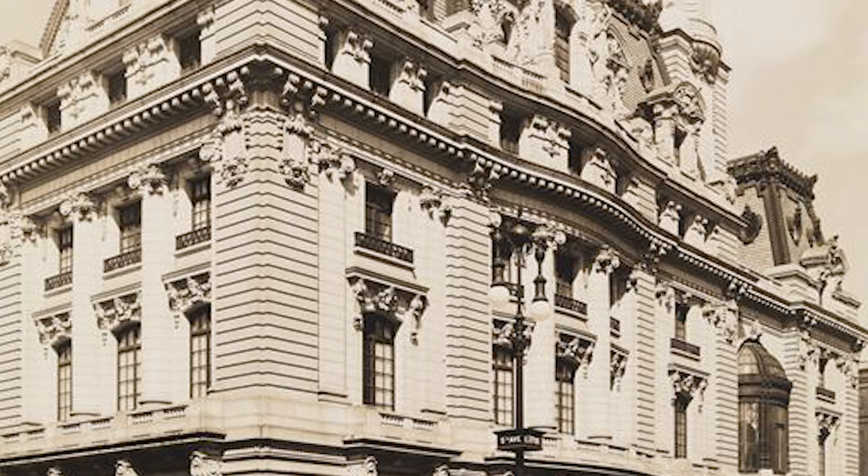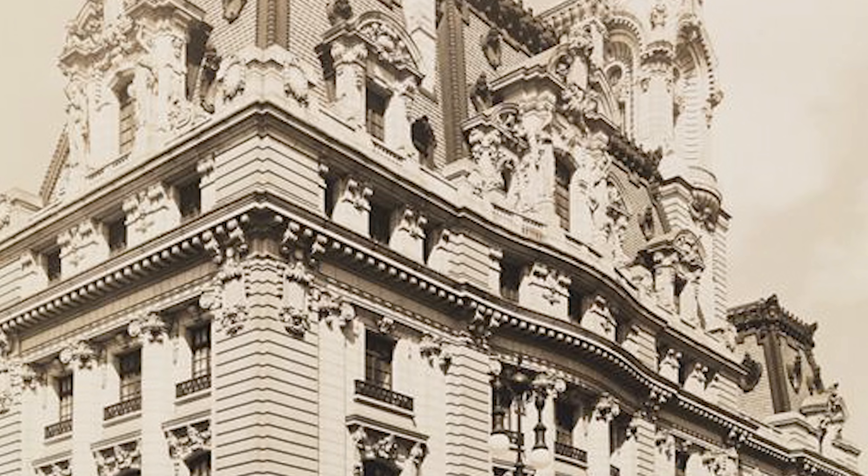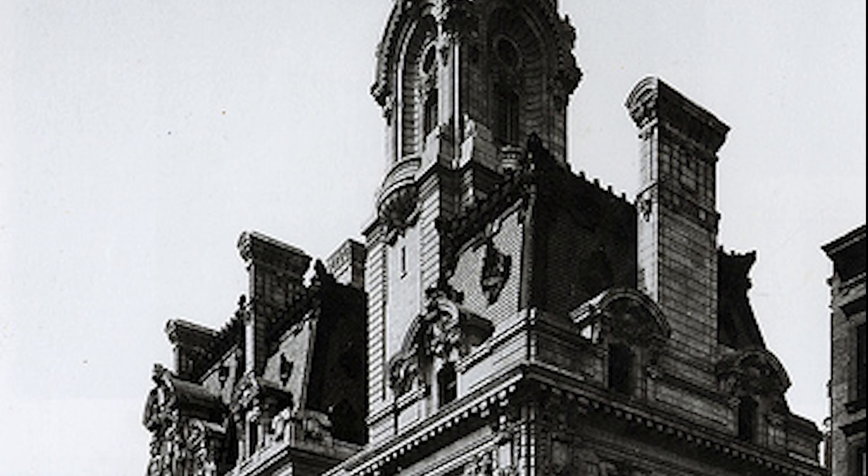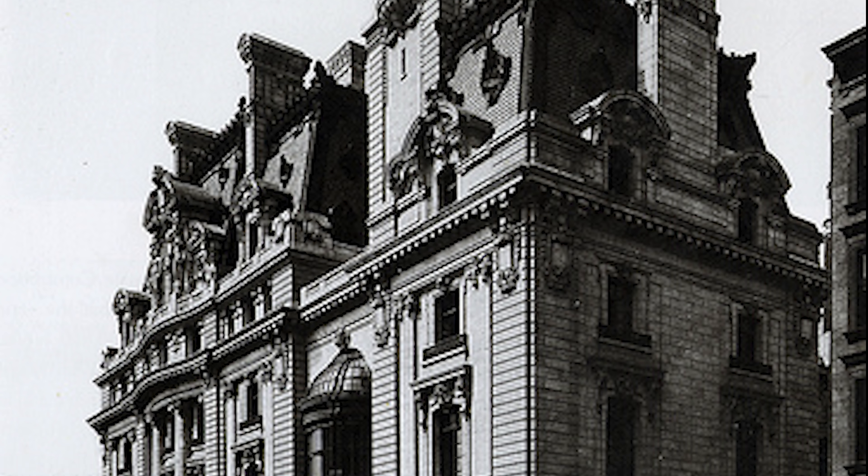Once located on the northeast corner of 5th Avenue and 77th Street, the William A. Clark House, also known as Clark's Folly, was a magnificent Beaux-Arts style mansion with a tower visible from nearly every corner of Central Park. But what happened to it?